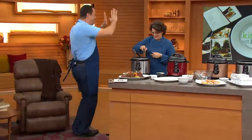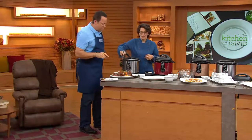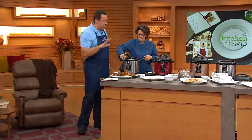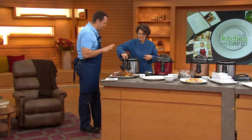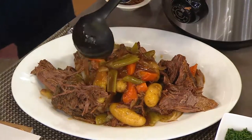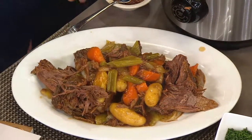Happy dance! That is a pot roast happy dance. Growing up, Mom made pot roast probably twice a month for Sunday dinner. It was our favorite as a family, but Mom would cook hers four and a half hours on the stovetop. It took forever to get this tender — and how fast did this cook? 60 minutes.